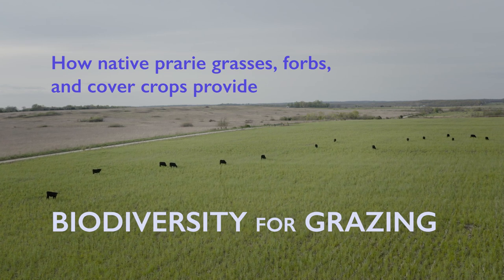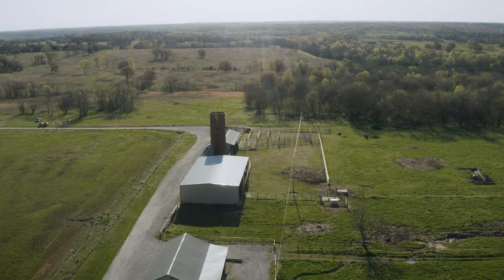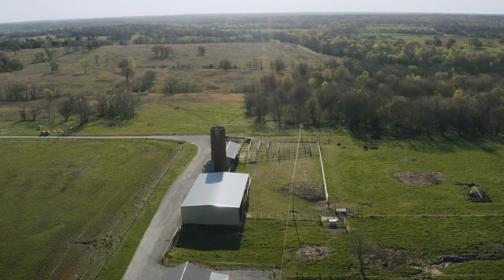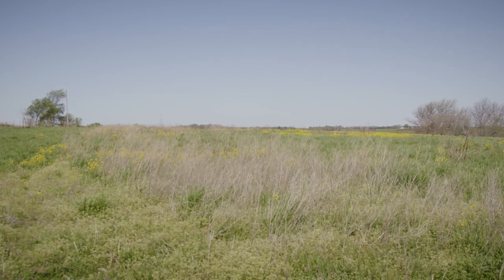Our operation is about 50% irrigated row crops and 50% rangeland. We're in southwest Missouri about halfway between Joplin and Springfield, on the edge of the Ozark Plateau. This is where the Ozarks meet the prairie, and I've been fortunate to grow up among a lot of prairie remnants that were salvaged.